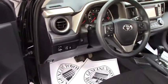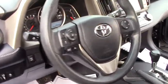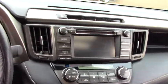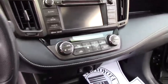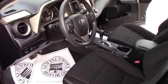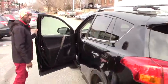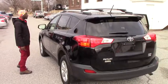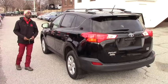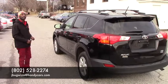It has power windows, power mirrors, cruise control, steering wheel Bluetooth and audio controls — it's pretty clean. The vehicle is still available, and if you want to come in anytime for a test drive, just let me know before you come and I can make it ready for you. My phone number is 802-528-2274. Thank you very much, have a nice day.